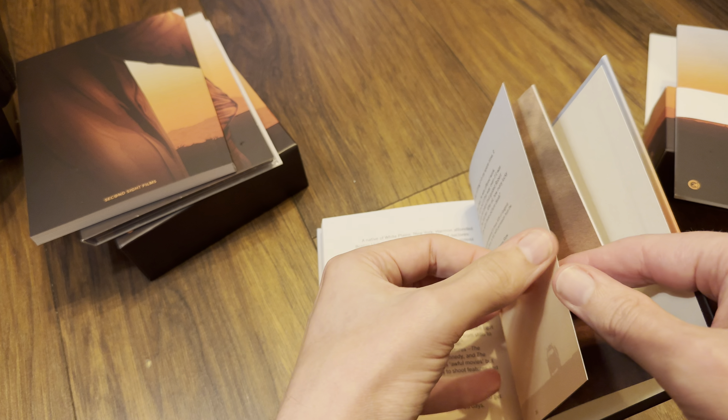We've got the screenplay by Eric Red, featuring new artwork which is a wrap-around. There's a smooth texture on the outside and thickened paper inside with the usual typeface font you associate with these sorts of scripts or screenplays. Lots of pages here — definitely going to have a read of this.